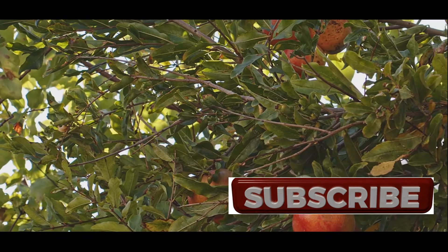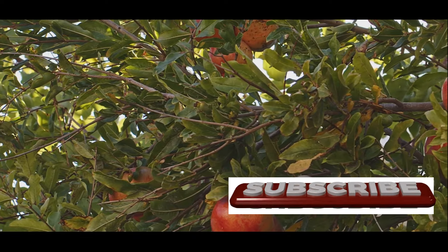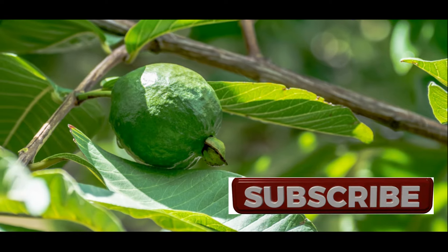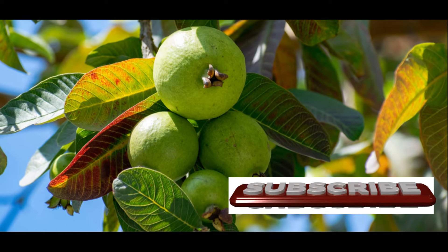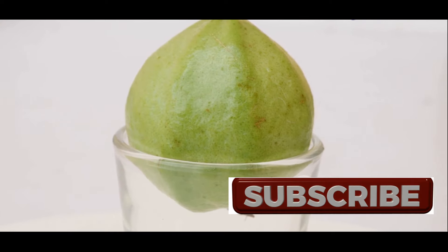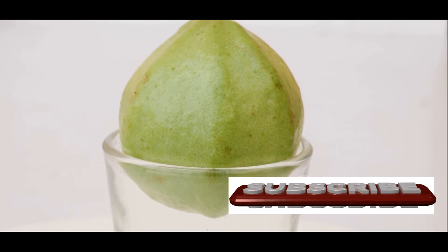Flavonoids, another group of antioxidants found abundantly in guava leaves, offer a wide range of health benefits, including cardiovascular protection and improved brain function. Tannins, known for their astringent properties, contribute to the ability of guava leaves to soothe digestive ailments like diarrhea. This impressive combination of phytochemicals makes guava leaves a true gift from nature, offering a holistic approach to enhancing your health and well-being.